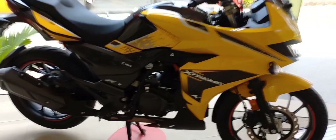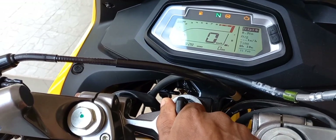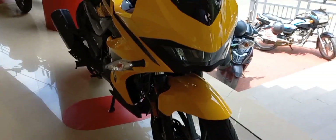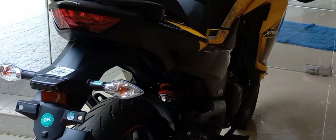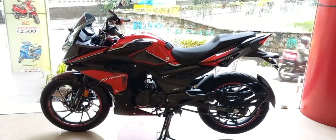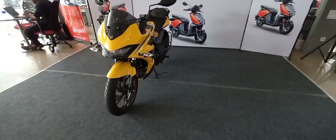The new Karishma Zadamar is powered by a newly developed liquid-cooled 210cc single-cylinder engine that sits on a steel trellis frame. The engine puts out 25.5 bhp and 20 Nm of torque.